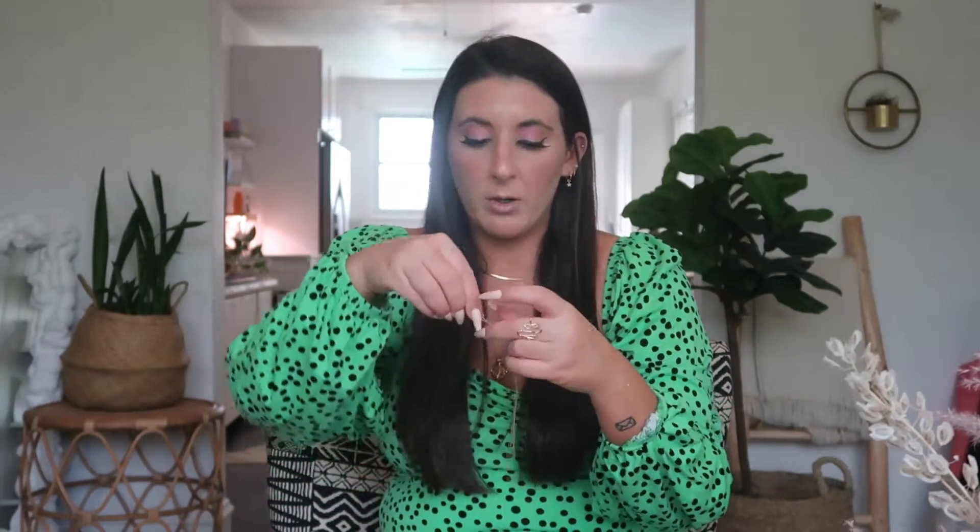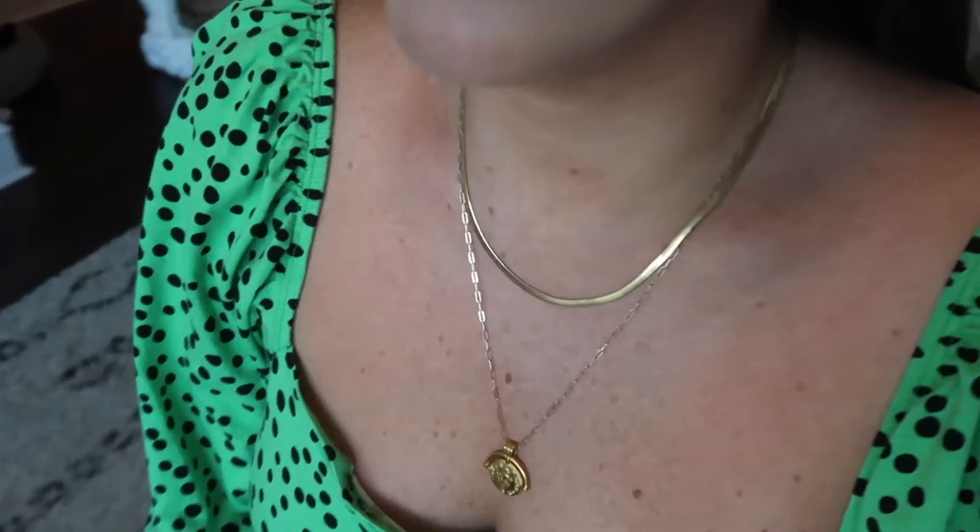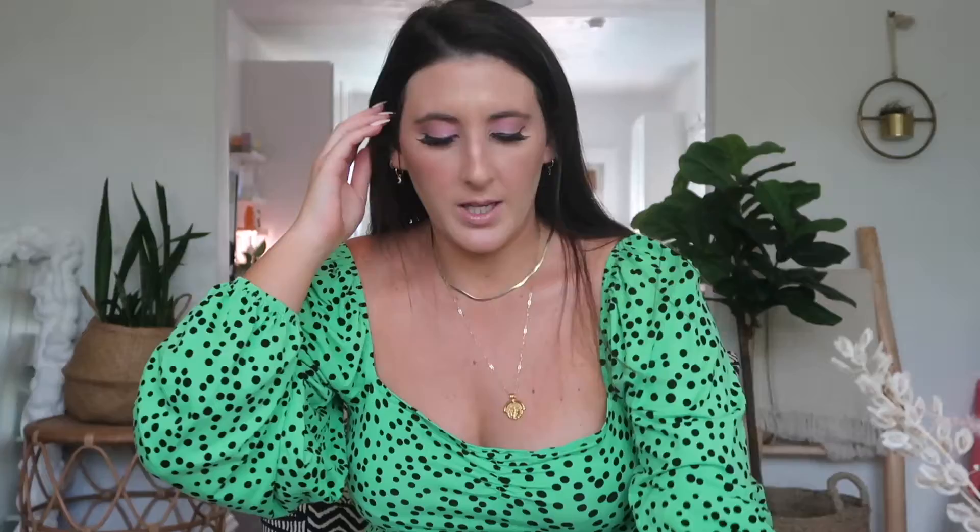Next up from Missoma is the Lucy Williams Roman coin arc necklace, and this is the chain to it. I actually put the pendant on one of my other necklaces. But as you can see, this pendant is still in really good shape and I got this years ago. The chain is not as bright as it once was, but it's definitely still wearable.